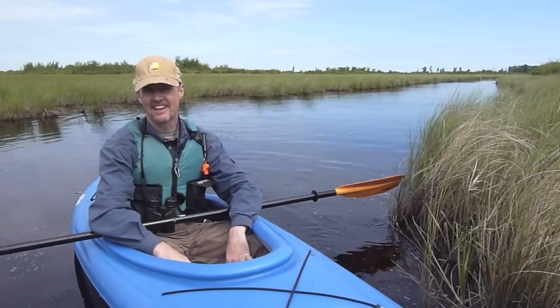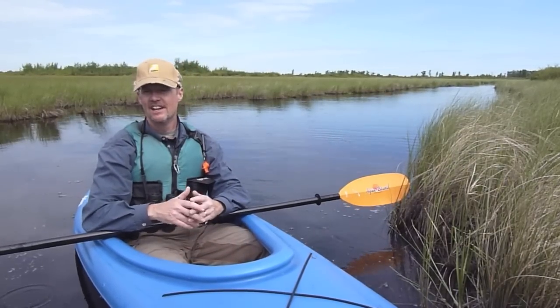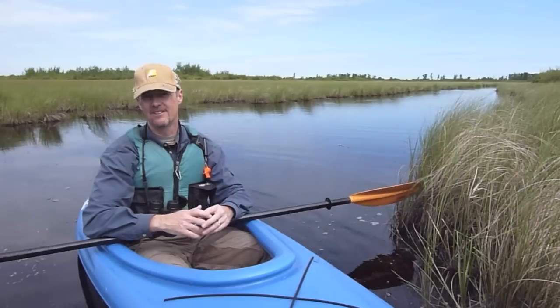As you can see, I'm birding by kayak today — it gets you into a lot of neat places. In the sedge meadow, we've been hearing LeConte Sparrow, Nelson Sparrow, a black tern just flew down the canal, and there are sandhill cranes out in the distance.